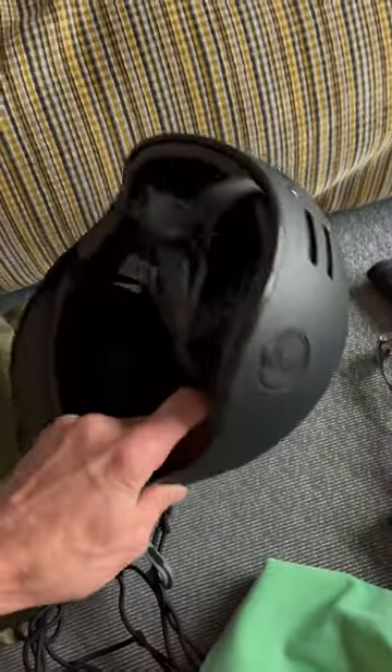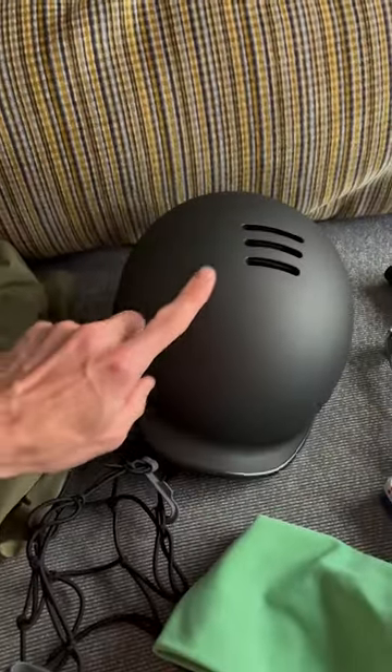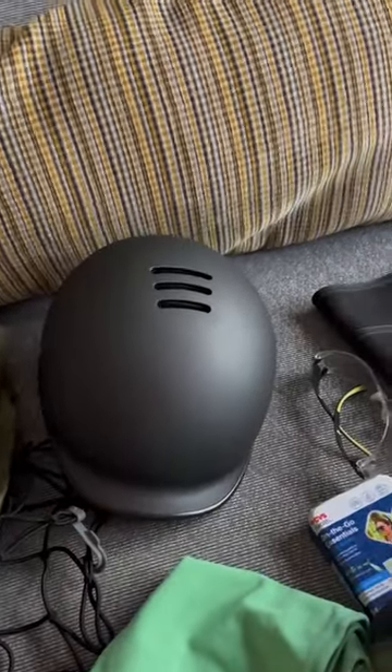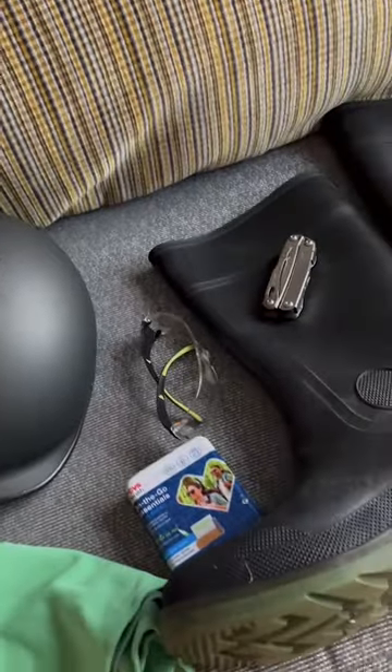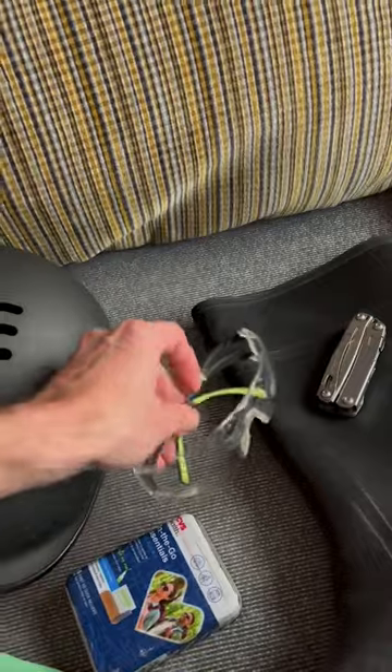I've got a helmet. I try my absolute best not to use this, but of course we're in dangerous situations, so we bring that along. My wife always says, tell the story, don't become the story. Minimum first aid kits — we've got more than that as well in the car.